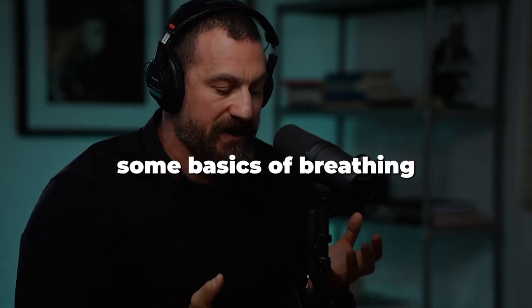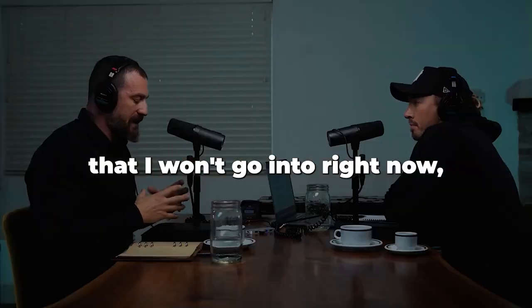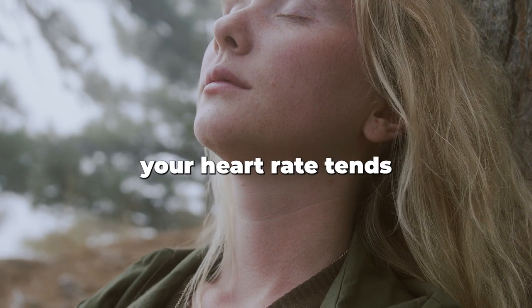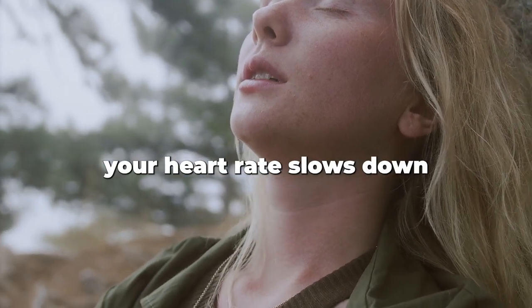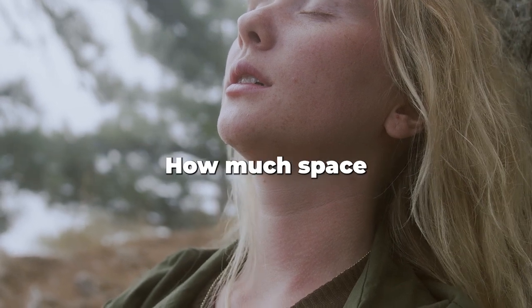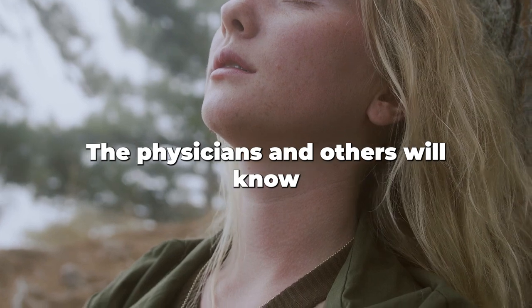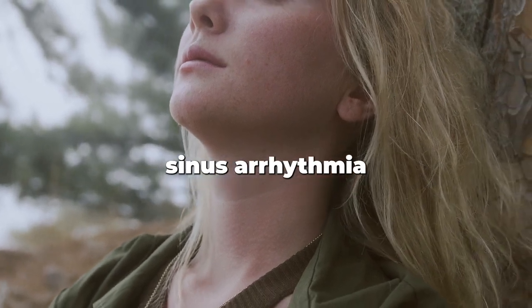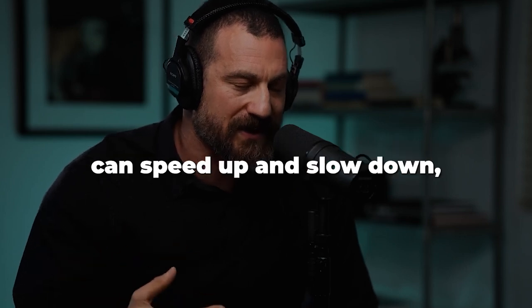Some basics of breathing and how it relates to heart rate: when you inhale, your heart rate tends to speed up a little bit. When you exhale, your heart rate slows down. This has to do with the movement of the diaphragm, how much space is in the thoracic cavity, and a signal from the brain. Physicians will know this as respiratory sinus arrhythmia.